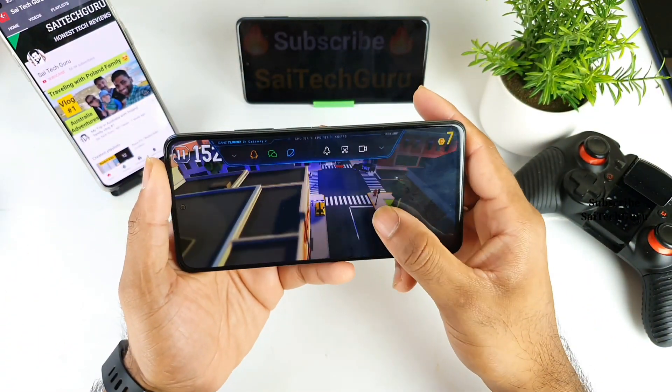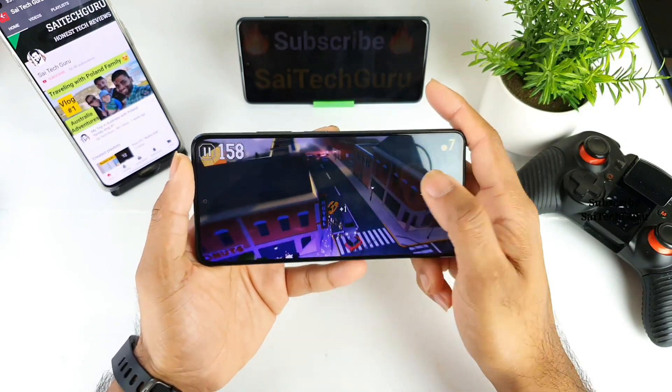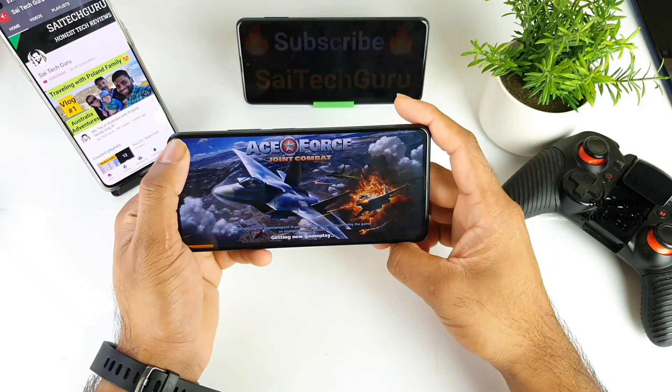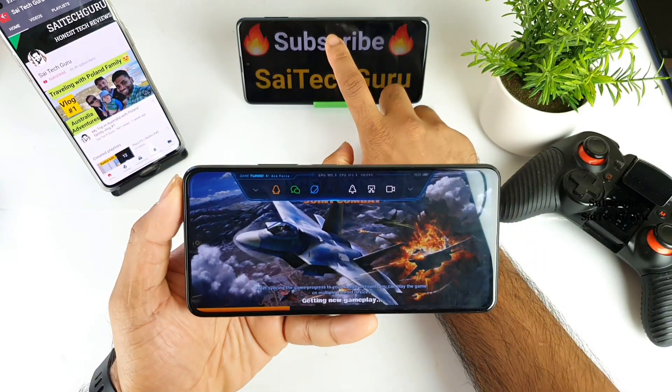This is the first game I have tested with the 120Hz. Now let me try to move to the second game. The second game is AS4 — let me try to open that game. This is the AS4 game, which also supports the 120Hz.